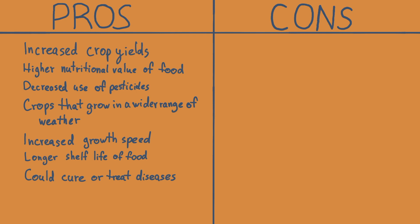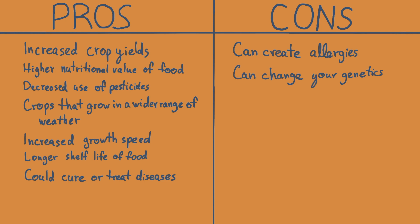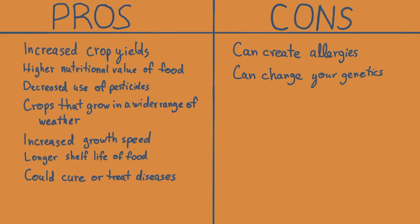The cons are that GMO foods can create allergic reactions and can change your genetics. But I'm glad to inform you that these two cons don't have any evidence that supports them, and that they are just rumors spread by misinformation. The only con that does remain standing is that genetic modification can have controversial ethical issues. This includes many topics such as biological warfare and designer babies, which are areas that are continuously being discussed and monitored.